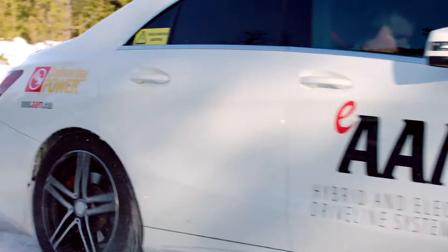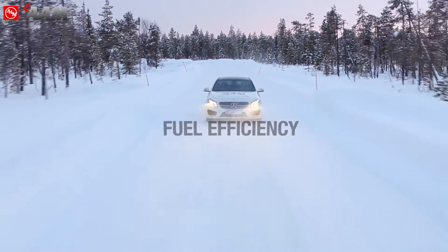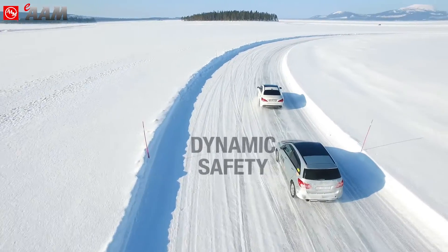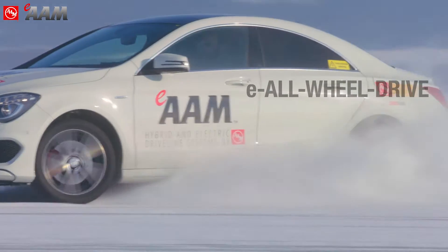E-AAM hybrid and electric driveline systems by AAM deliver fuel efficiency, reduced emissions, and improvements in dynamic safety, acceleration, and E all-wheel drive.